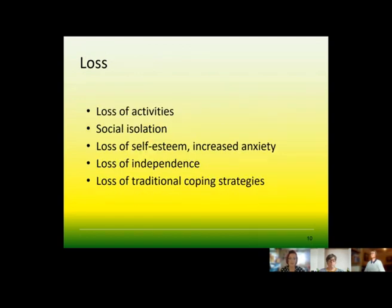With any loss there come all sorts of feelings of despair. That could be loss of activities, social isolation, loss of self-esteem, increased anxiety, loss of independence, and the loss of traditional coping strategies.